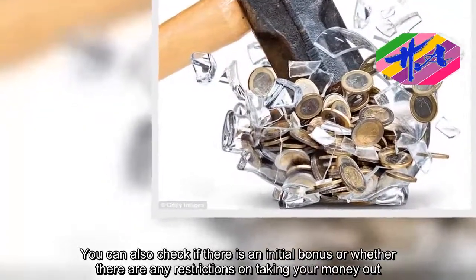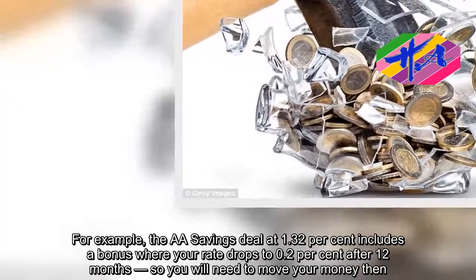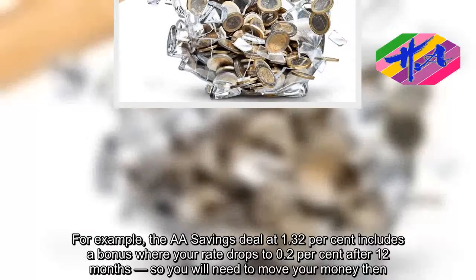For example, the AA savings deal at 1.32 percent includes a bonus where your rate drops to 0.2 percent after 12 months, so you will need to move your money then.